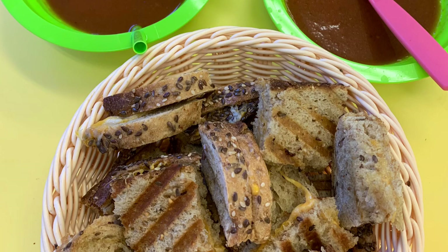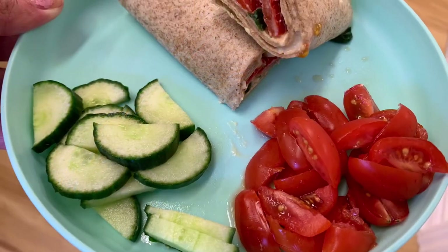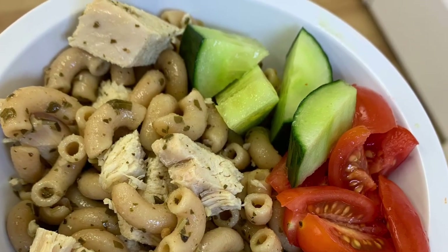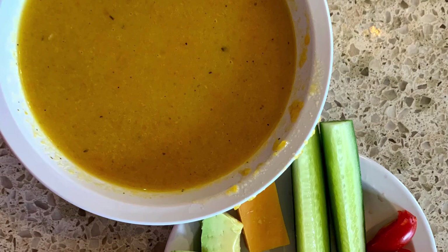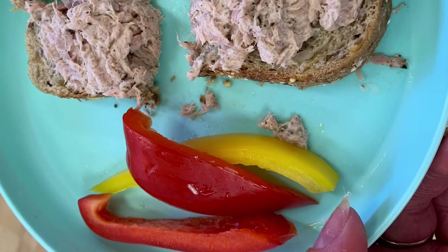Homemade tomato soup with multigrain grilled cheese. Turkey tomato spinach wraps with cucumber and tomato. Pesto chicken pasta with cucumbers and tomato. Homemade squash soup with fresh vegetables on the side. Tuna melts with fresh peppers.